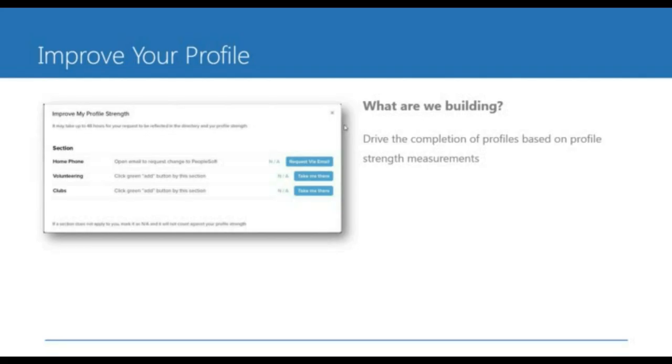One capability we're thinking about is improving your profile — very similar to questionnaires but more of a collective set of ways a profile could be improved. If people are interested in skill information and someone's profile doesn't have a certain number of skills, we'll ask them for more. Also, for things like home phone where maybe PeopleSoft is where that information needs to be updated, we want to give you a quick way to link out to that system and at least give instructions on how to change information stored in the backend system.